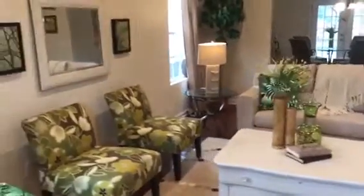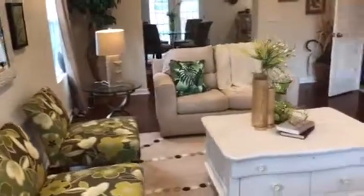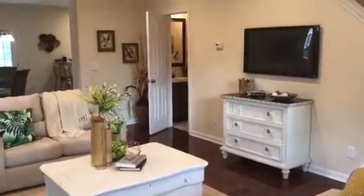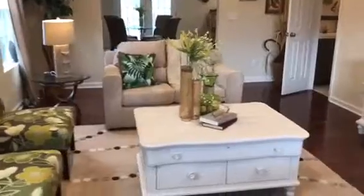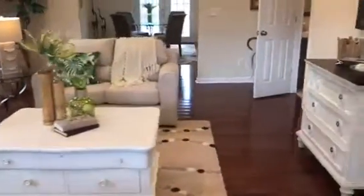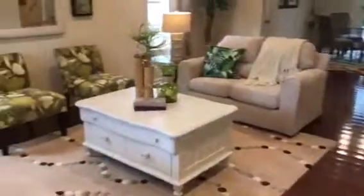with laminate flooring that flows from the living room into the dining. There's also a lot of natural light coming into the living room with two windows to the left and a huge double window facing the front of the house.